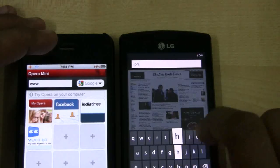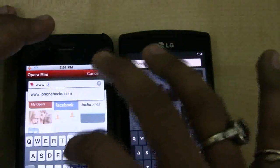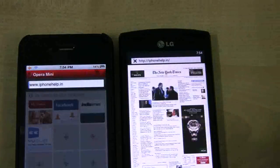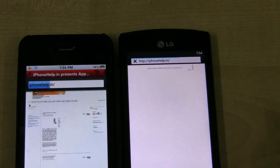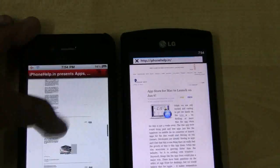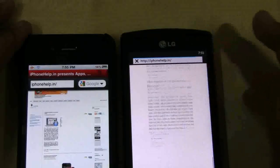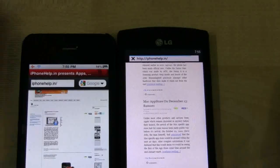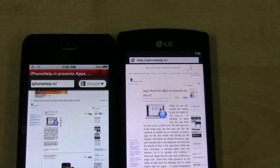We will load iphonehelp.in this time. Go. Well, this is done, and this is still loading. Okay, done. So we clearly know what Microsoft is missing on Windows Phone 7 — let's have a run.